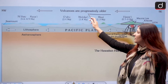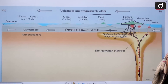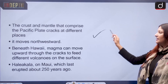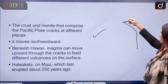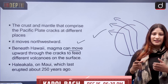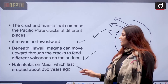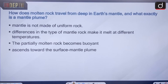As the Pacific Plate moves northwestward — where Mauna Loa is situated — volcanoes are progressively becoming older. Right now in Hawaii, Mauna Loa and Kilauea are younger volcanoes. The crust and the mountain that comprise the Pacific Plate are cracking at different places, and because of these cracks, magma can also move up to the surface. Similarly, Haleakalā on Maui erupted about 250 years ago and has since grown older.